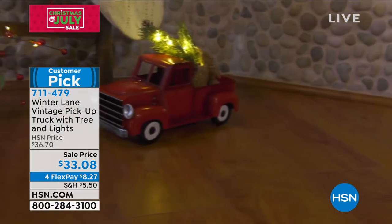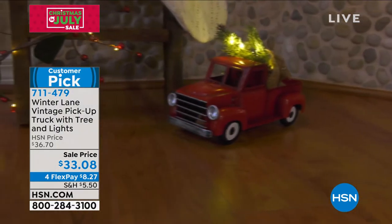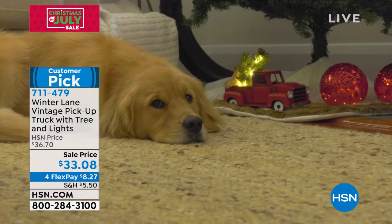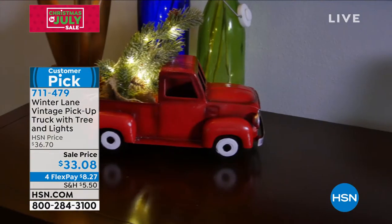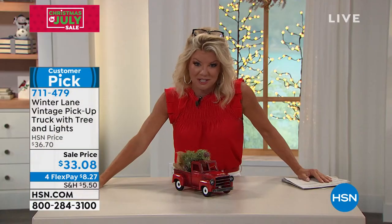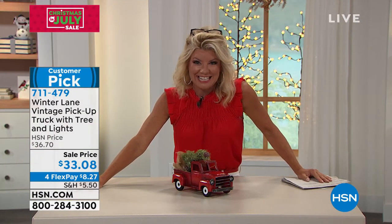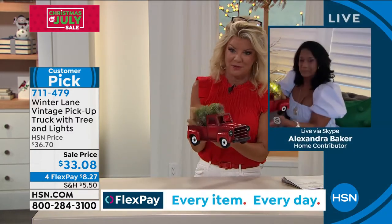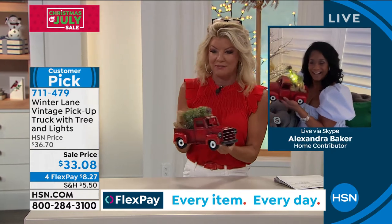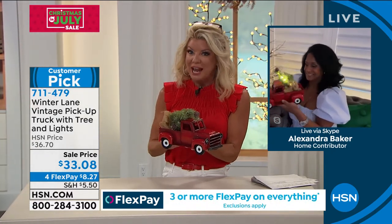It's just about six inches in height and 11 inches in length. Right off the bat, you're getting this for under $9 — we're going to ship it out to you with FlexPay. Not even at original price at $36, but event price today for Christmas in July at $33.08. You have until the end of January 2022 for any returns.